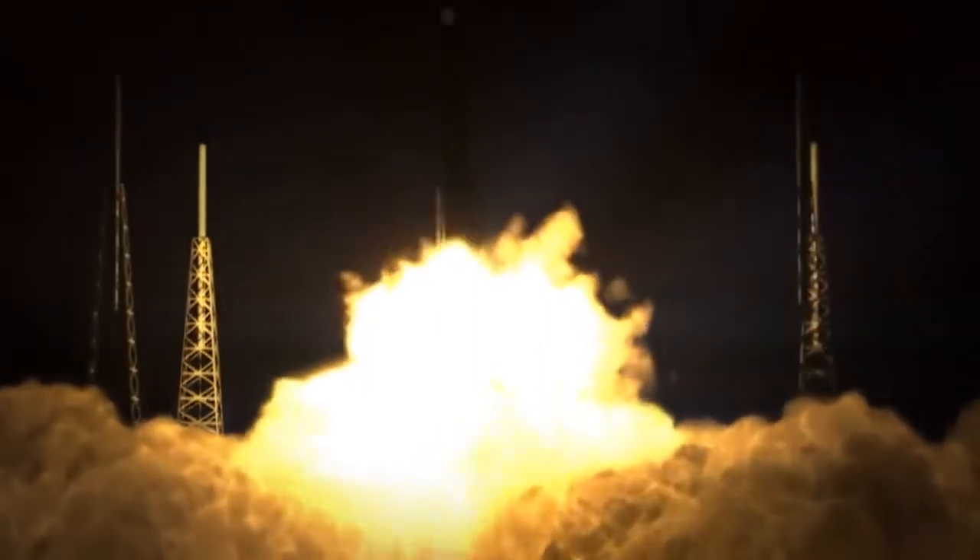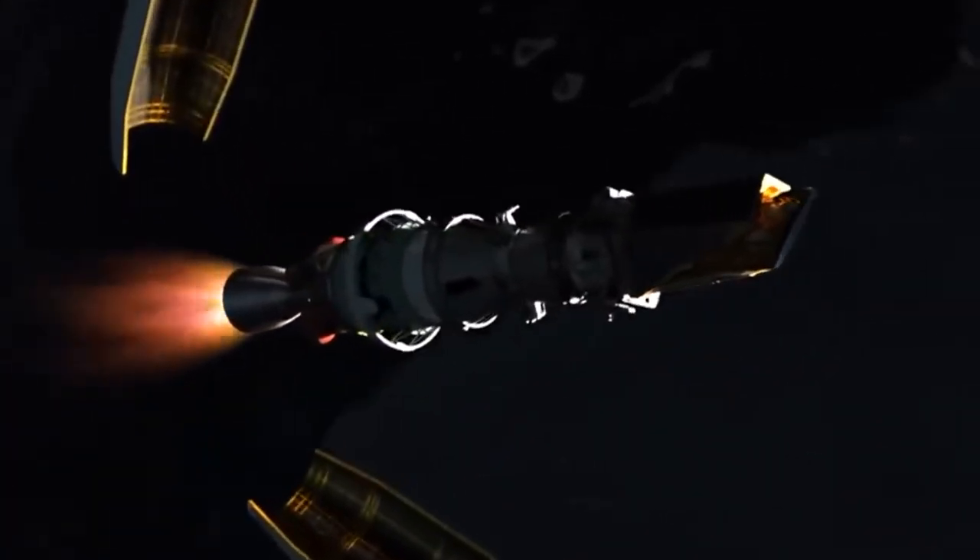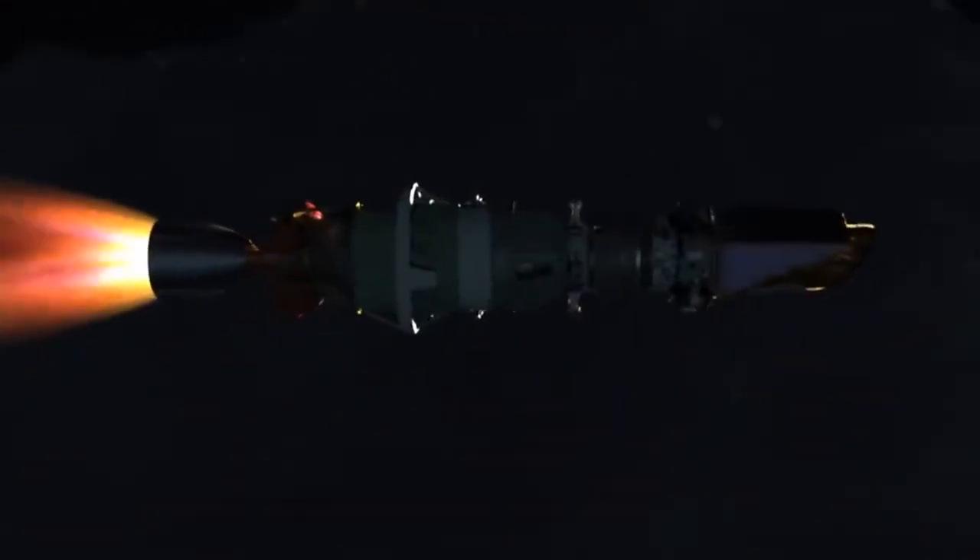The first ISS crew, consisting of three people, was launched from Russia on October 31, 2000. Activating systems and running experiments, the crew was on board the ISS for four months and 17 days.